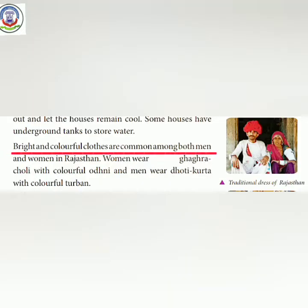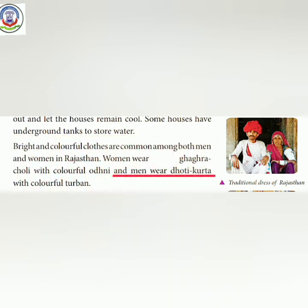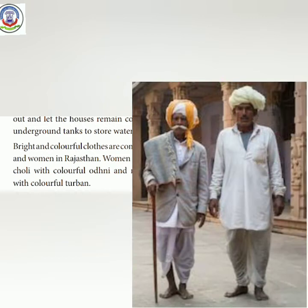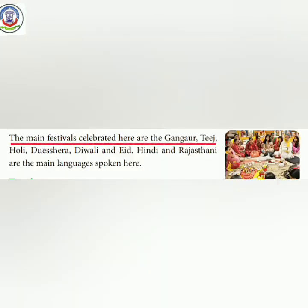Bright and colorful clothes are common among both men and women in Rajasthan. Women wear ghagra choli with colorful odani, and men wear dhoti kurta with a colorful turban — yaani pagdi.